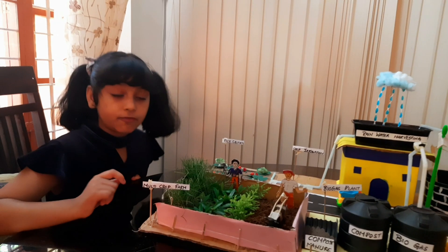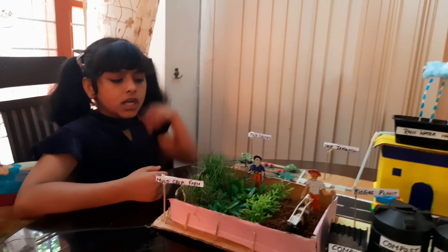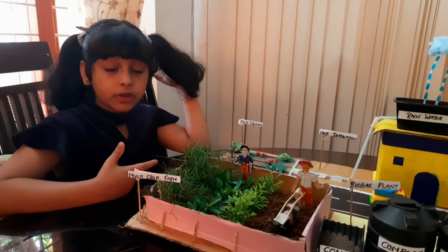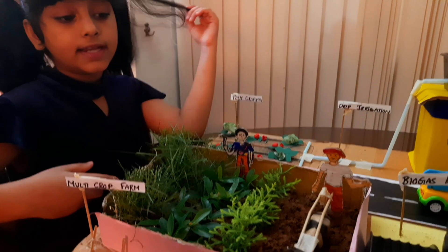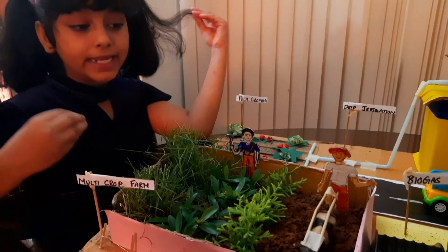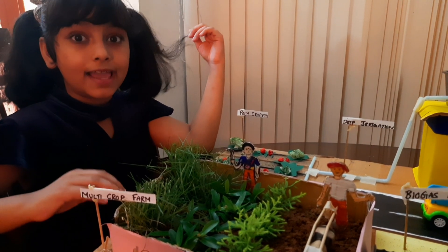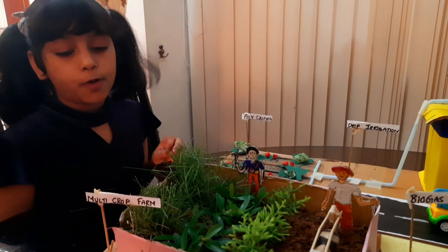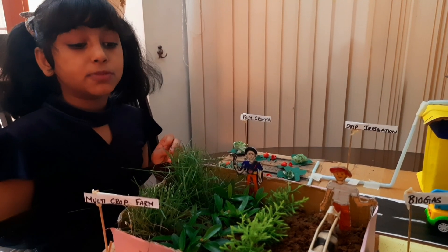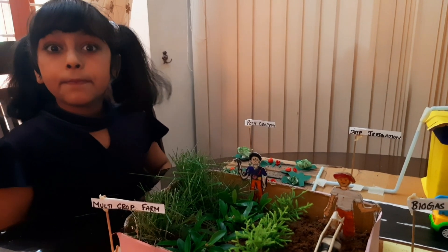Now I would like to move to the multi-crop farm. This is the multi-crop farm as you can see. I have grown multiple crops in one field. This will help in maintaining the soil fertility and it won't deplete — it will be sustainable every year. It is important for us to grow multiple crops in one field. There is also a process called crop rotation.